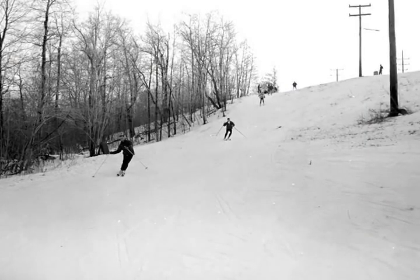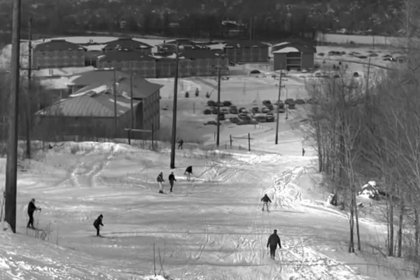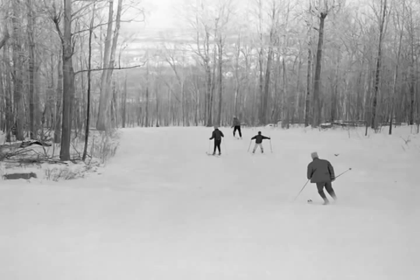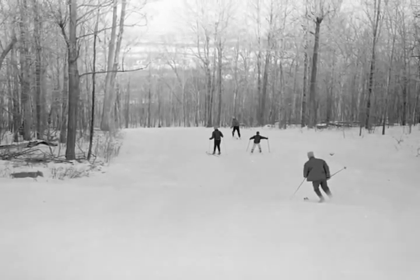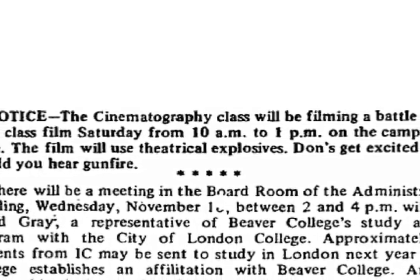The ski slope was open for student use on afternoons and was an identifiable part of campus life. Students used the slope for other activities besides skiing. Skating on trays stolen from the dining hall was a popular activity, and a cinematography class used the slope on November 14, 1970 to film a battle scene complete with theatrical explosives.